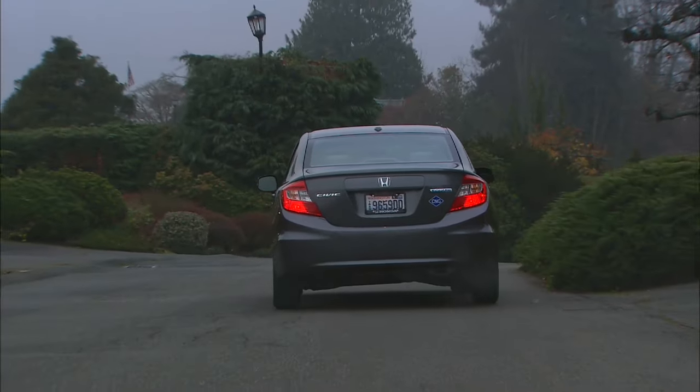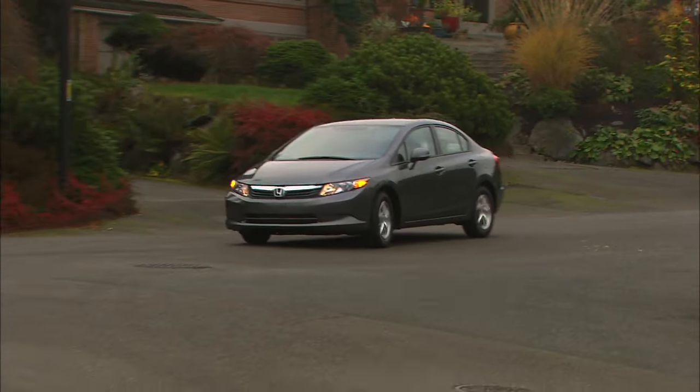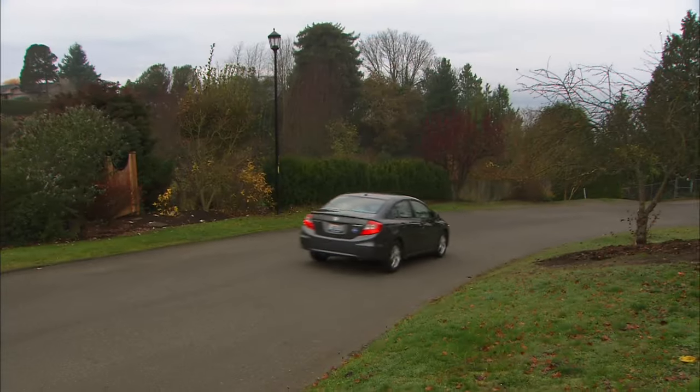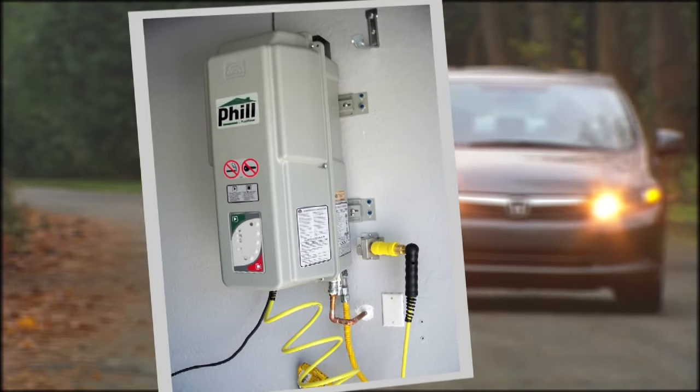Natural gas is easily 30% less expensive than gasoline, and nearly all of our supply is produced here in North America. Owners can skip gas stations — a personal fueling unit taps into home gas lines.